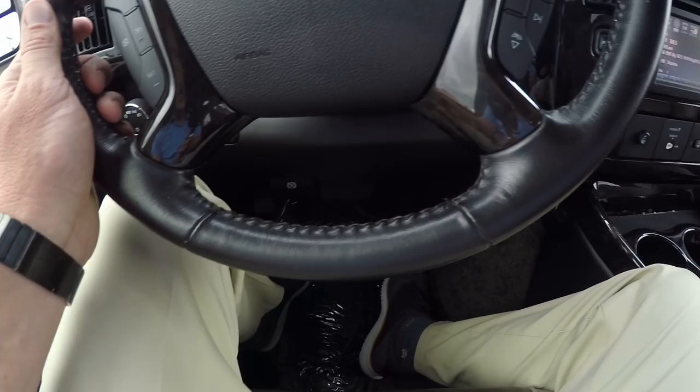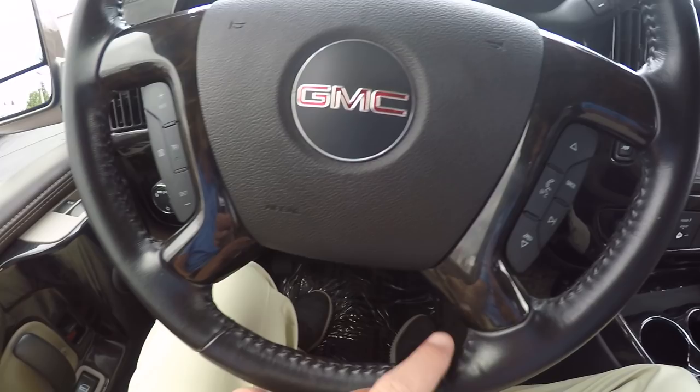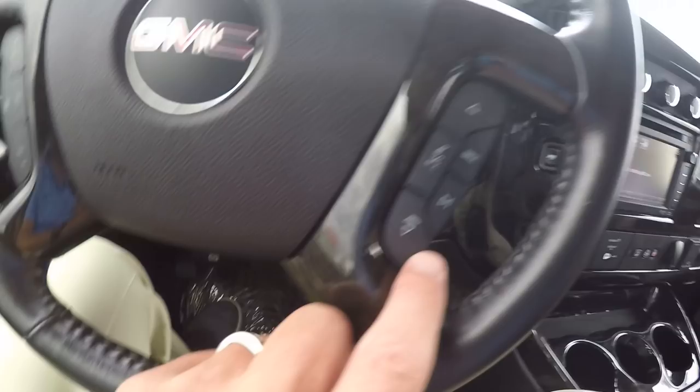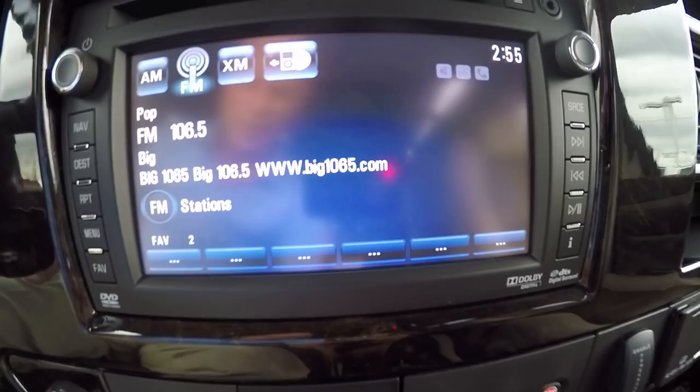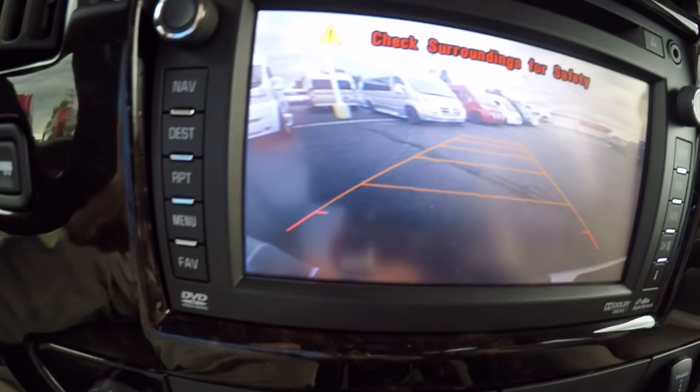Moving over to the dash, there's a nice leather-wrapped steering wheel with Denali trim throughout all the dash components. Steering wheel controls are on both sides of the airbag — the left side operates cruise control and the right side is tailored to the radio. You can give it voice commands, navigation commands, and it is Bluetooth so you can answer hands-free phone calls. Here's your 6.5-inch factory navigation — put it in reverse and the backup camera comes up, and as you turn the wheel, the guide lines bend to show you where you'll end up.